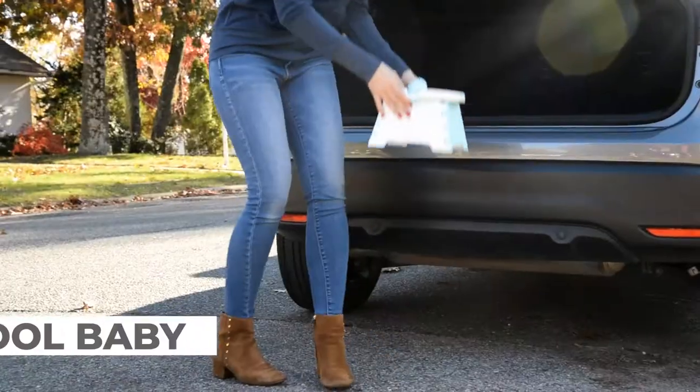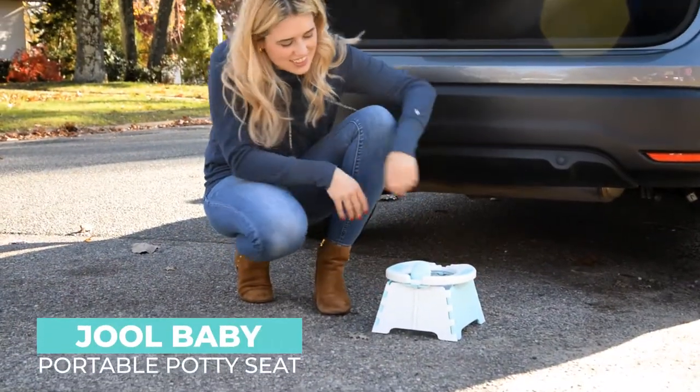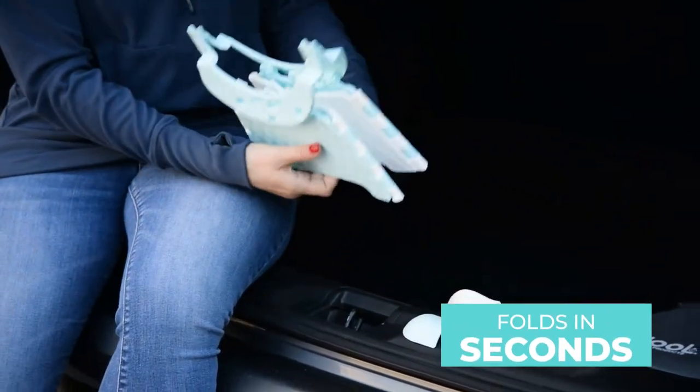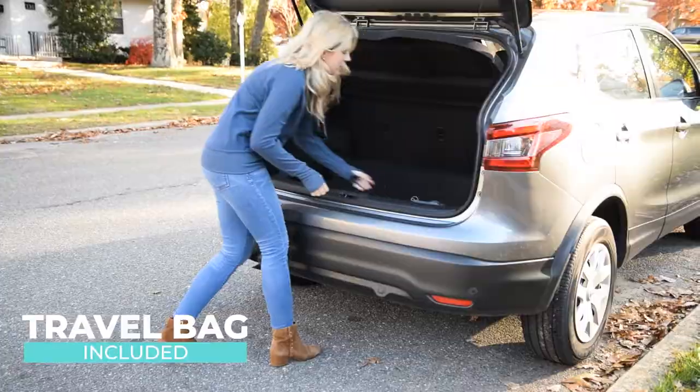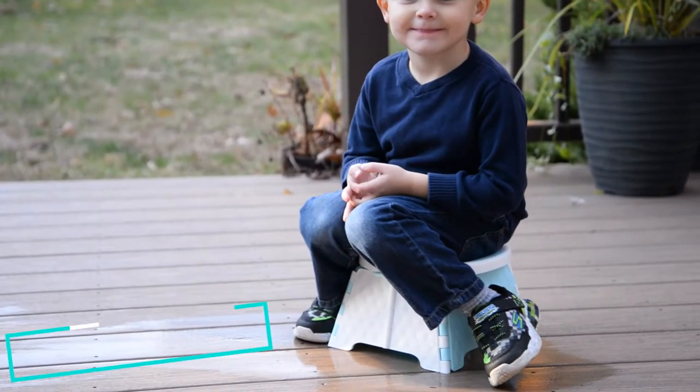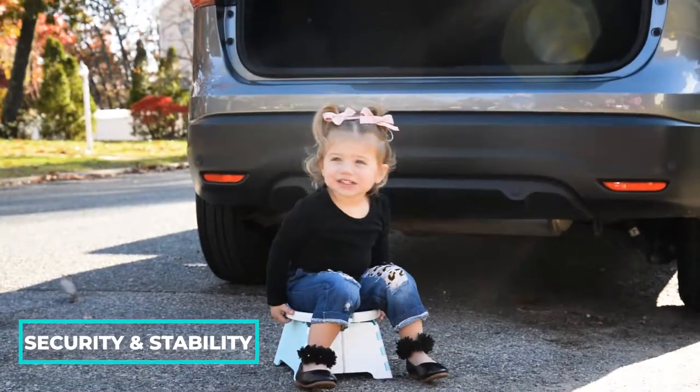Travel with confidence with the Jewel Baby portable potty seat. Its innovative design folds up in seconds and fits compactly into the included travel bag. Non-slip grips underneath give your child the extra security and stability they need.